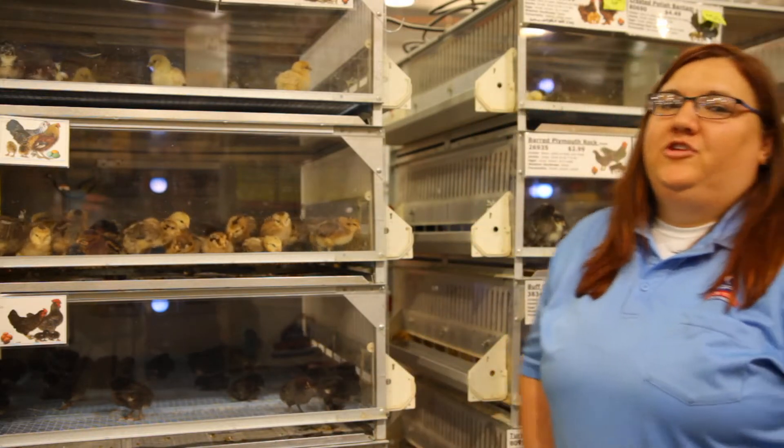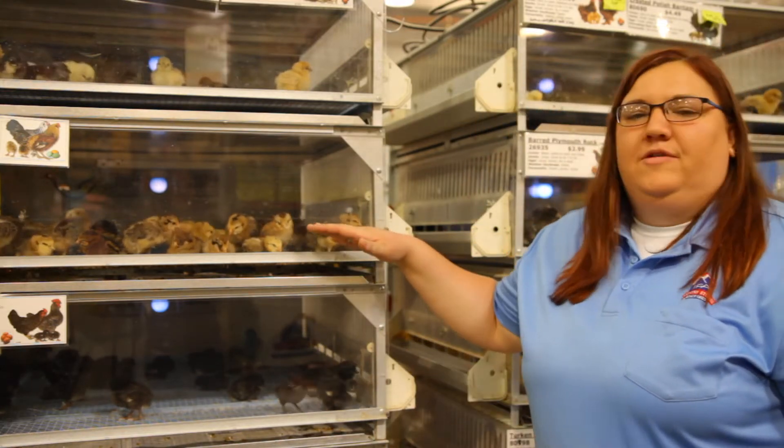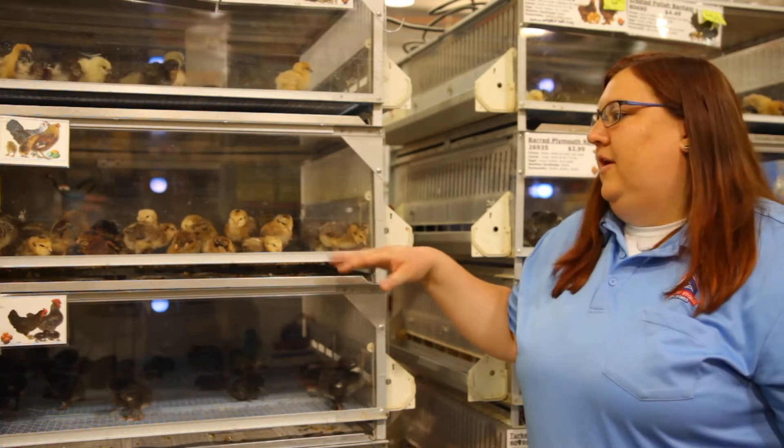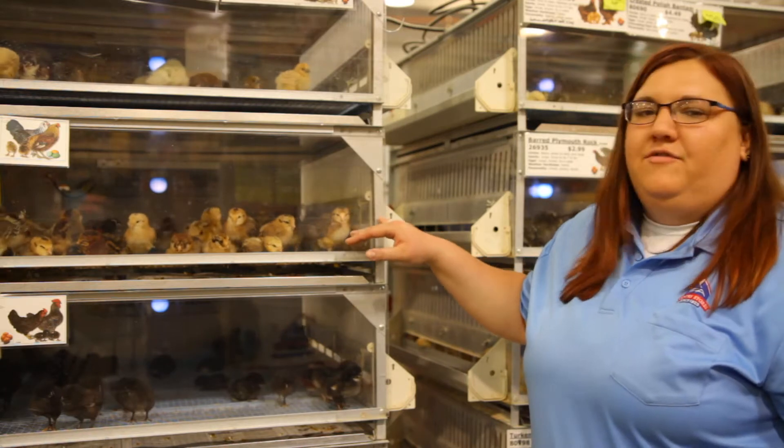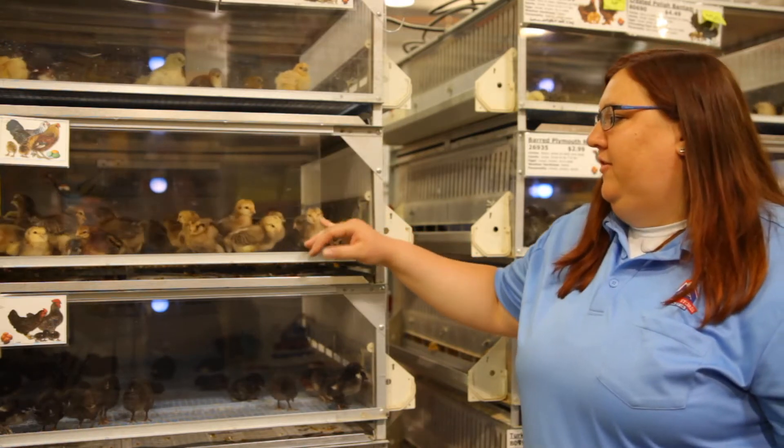Hey, it's Martha from the Riverton store. I'm here to talk about the stages of chickens' lives. Right now you can see these guys are chicks — they are only about three days up to about a week old. They have not started growing their feathers yet; they're still little fuzz balls.